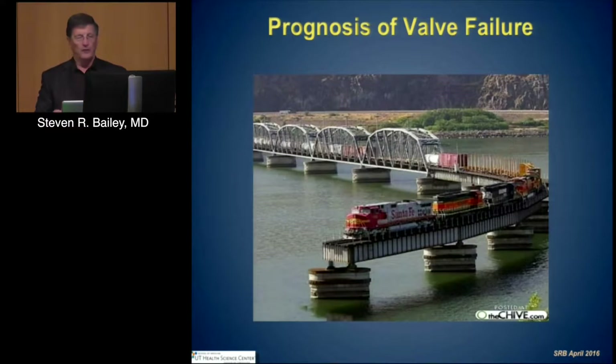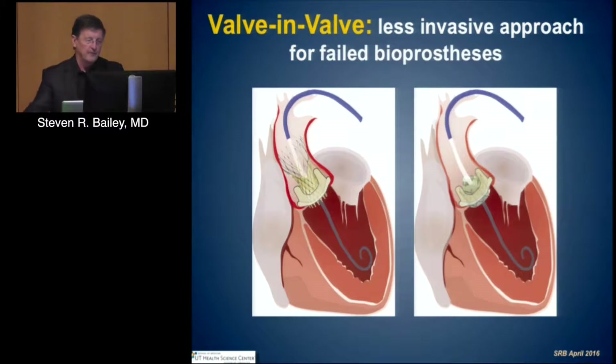So we know that at the end of the life of one of these valves, we have a train wreck for which we don't have any good solution to the problem. Valve-in-valve approaches have now been approved for CoreValve and recognized in all of the transcatheter valves.